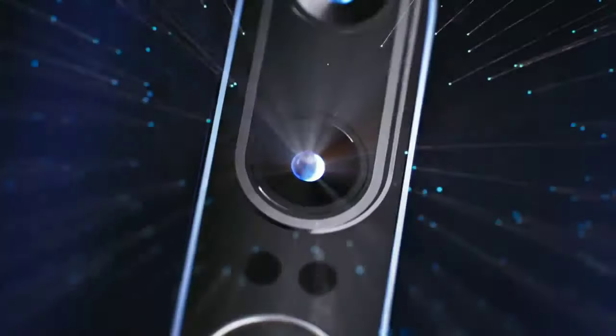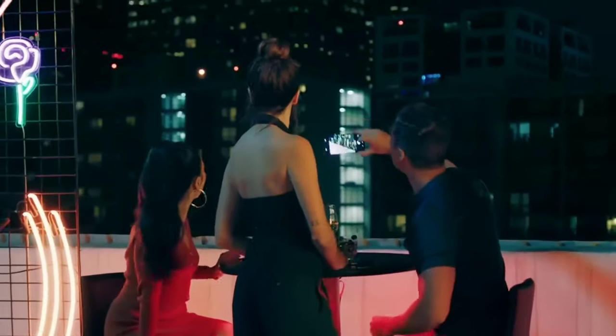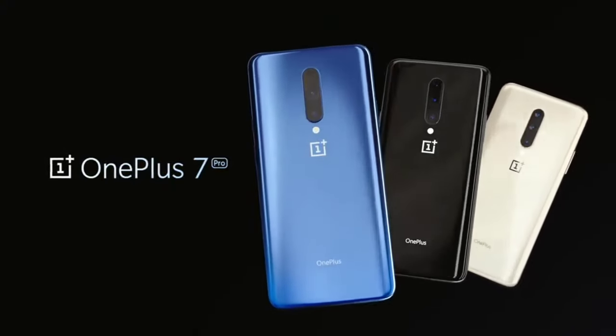And the camera capabilities don't diminish when the sun goes down. Thanks to our Nightscape feature, you'll be able to take gorgeous photographs no matter the time of day. That's the OnePlus 7 Pro, our most advanced phone ever.